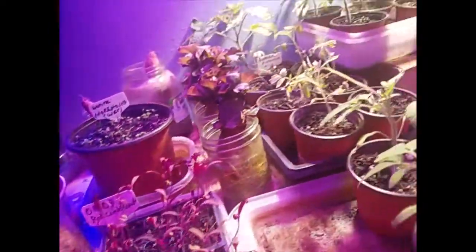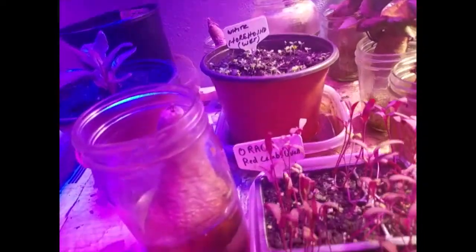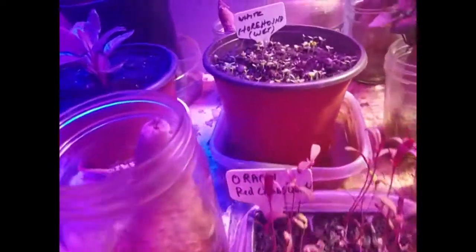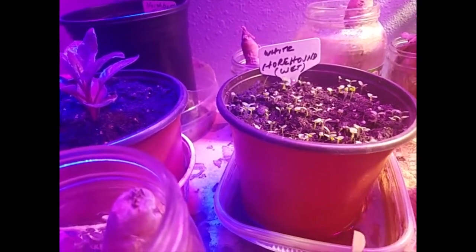So let's start over here. I'm not going to do the summer vegetables, but I am going to show you these herbs and spices and medicinal perennials. Most of these are perennials or they reseed themselves.